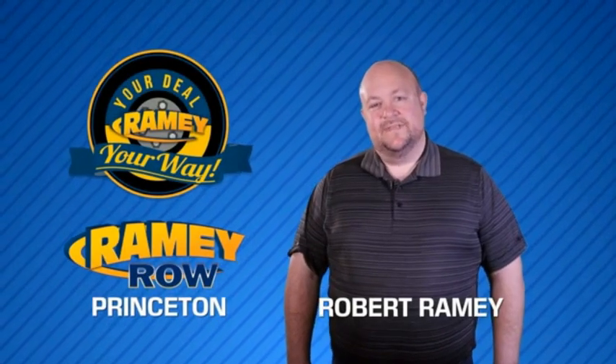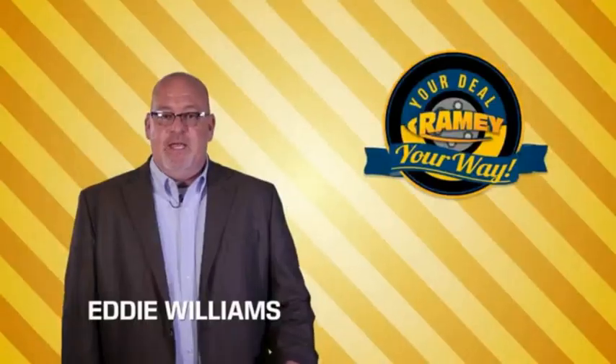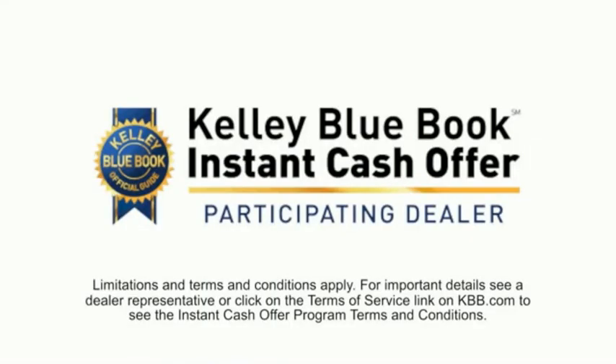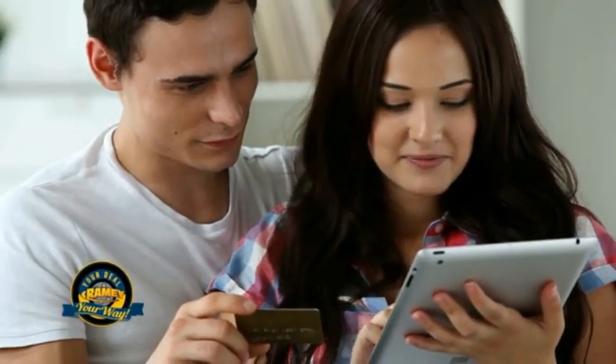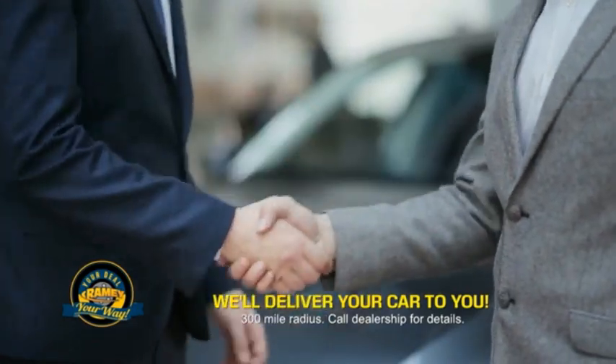For years, Rainy Auto Group has been doing the deal with our customers. We do the deal. Times are changing. We're still doing the deal, just better. Now you can shop online and do your deal your way — from shopping to valuing your trade and negotiating a price — you can do it all from home. Rainy is making your deal easier and giving you the most convenient car buying experience around.